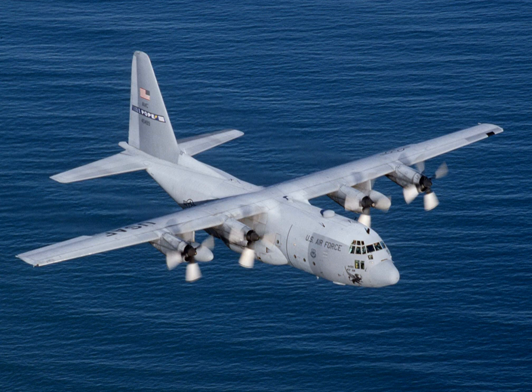The Lockheed C-130 Hercules is an American four-engine turboprop military transport aircraft designed and built originally by Lockheed. Capable of using unprepared runways for takeoffs and landings, the C-130 was originally designed as a troop, medevac, and cargo transport aircraft.